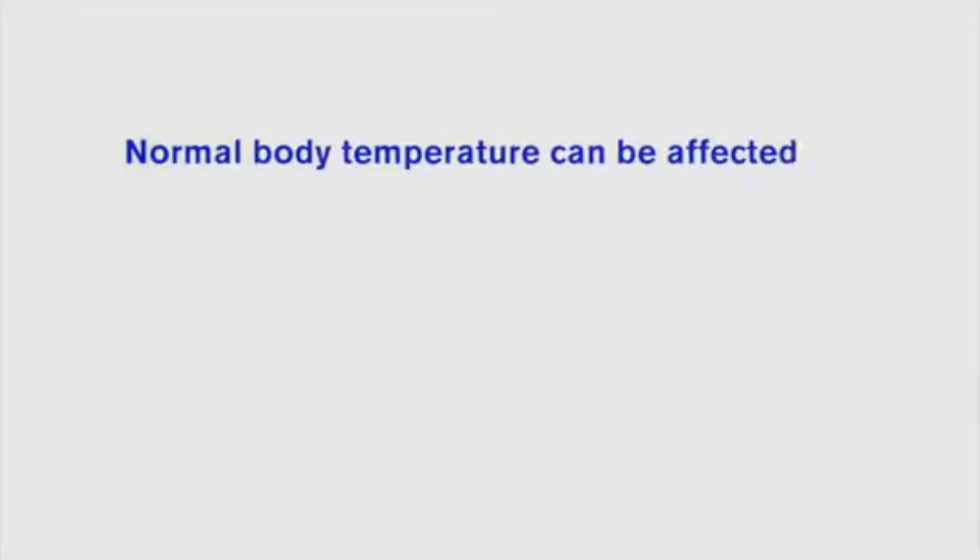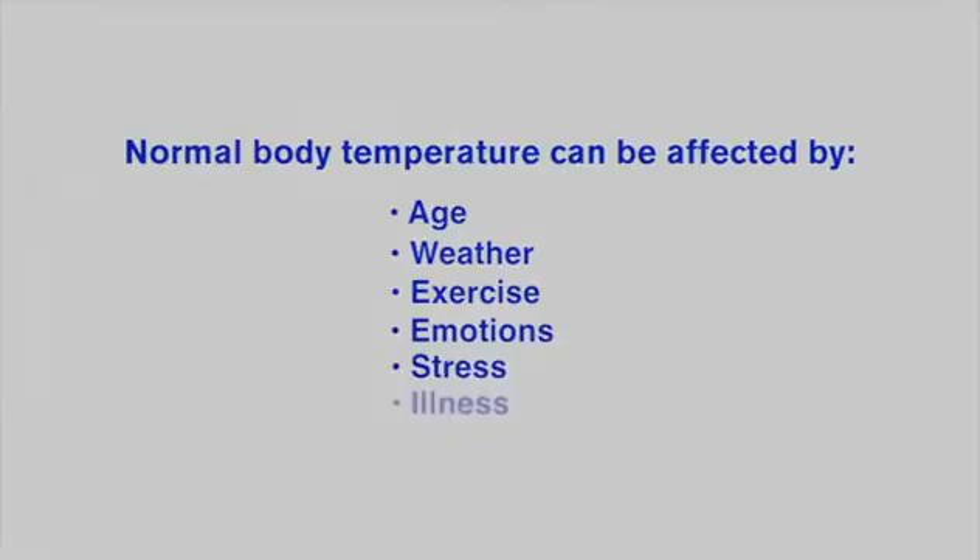Normal body temperature remains fairly stable but can be affected by age, weather, exercise, emotions, stress, and illness.